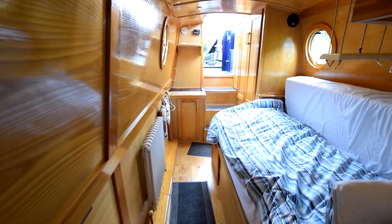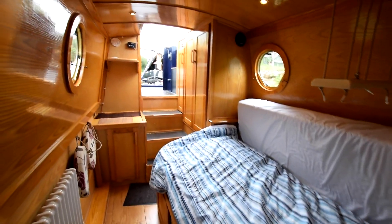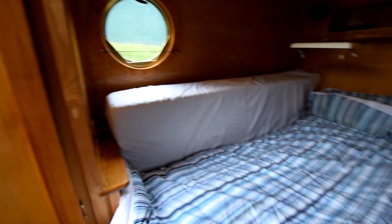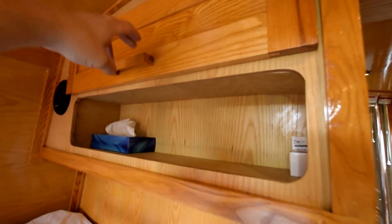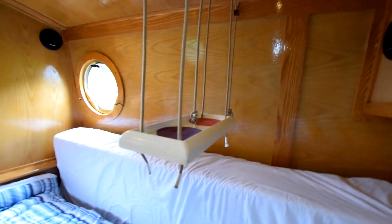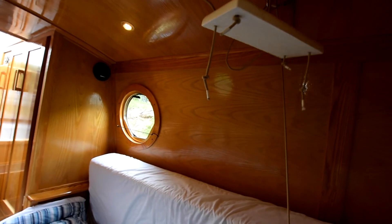Into the bedroom at the back — ten foot six inches long. The bed itself extends to four foot six wide and is six foot two inches long. The mattress was new in 2019. There's another radiator in here and storage under the bed, with cupboards above.